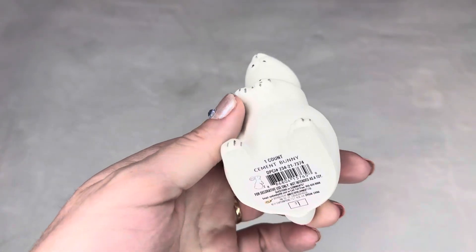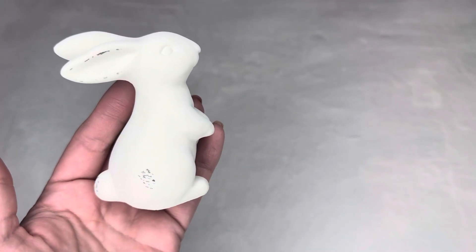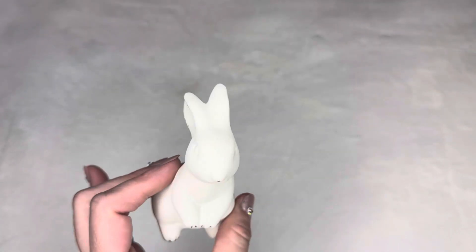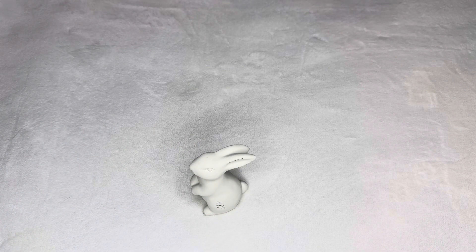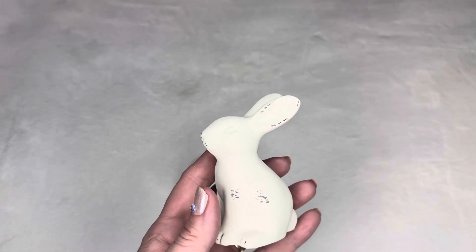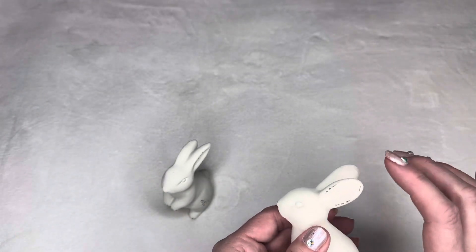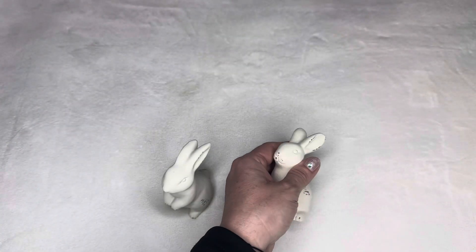So this is a cement bunny — a dollar for this big white bunny. Look how beautiful it is, it's so pretty! If you don't like it white, you can paint it, but I absolutely love it the way it is. I love that it's white with no other colors. I'm going to use it in my two-tier tray. They have three different poses: one laying down, and two sitting poses. They're precious and they're about three inches or more — one count cement bunny, a dollar.